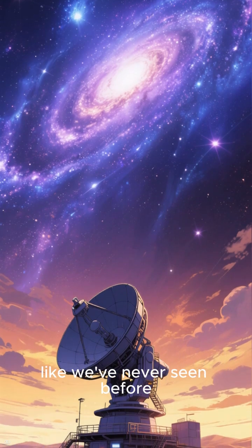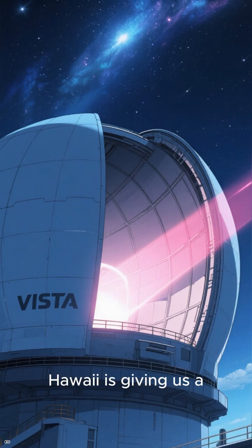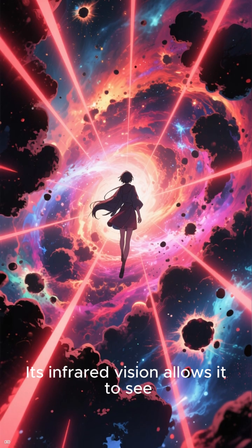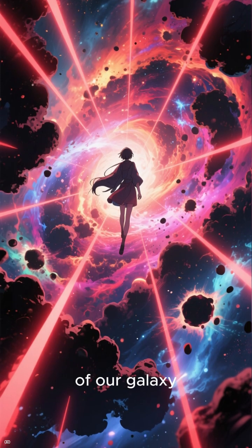This telescope is mapping our galaxy like we've never seen before. The VISTA Telescope in Hawaii is giving us a revolutionary new view of the Milky Way. Its infrared vision allows it to see through cosmic dust and gas, revealing hidden regions of our galaxy.